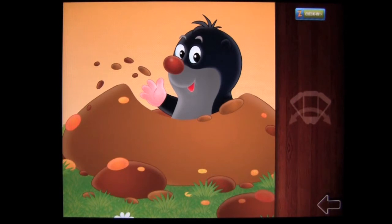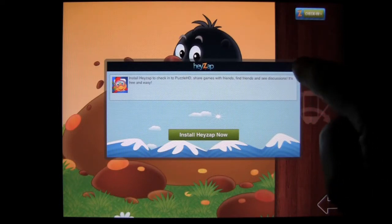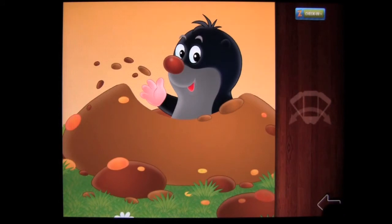There's an option at the top to create a chat opportunity, but you'll need to install the Haze app, which is free. If you want to chat with others while using this application, just install that app.